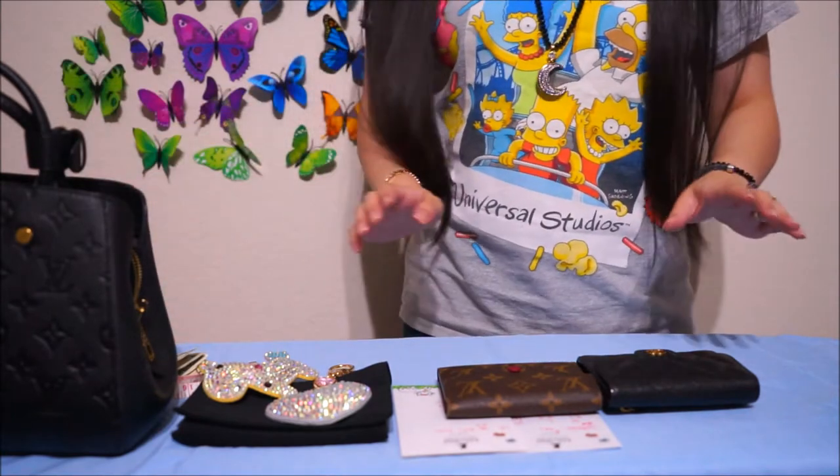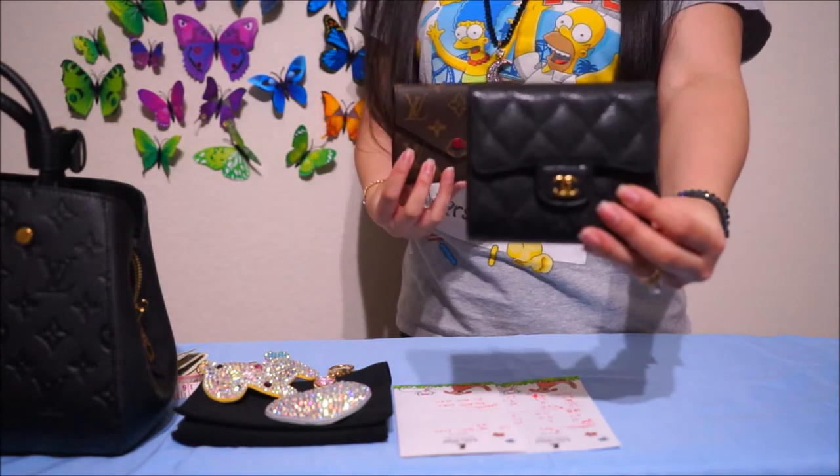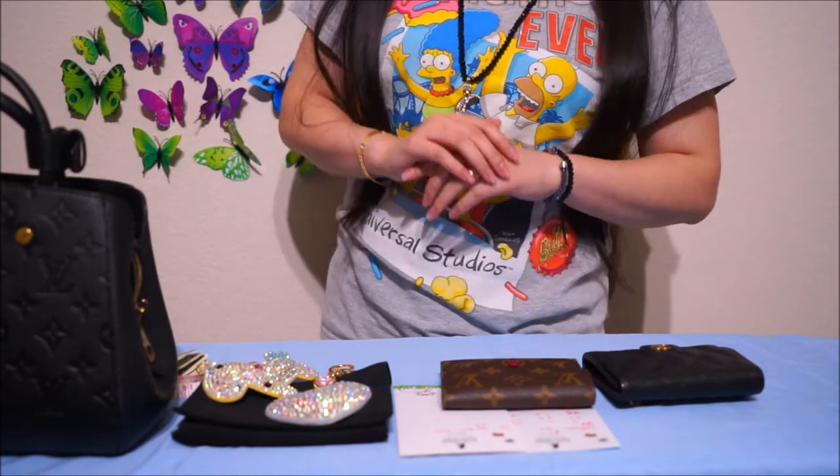So I want to do a quick comparison of these two wallets by Chanel and Louis Vuitton. But before I get into that, I just want to make a quick announcement.